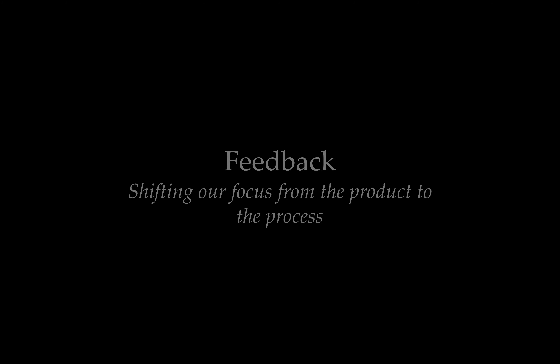This learning cycle is focused on feedback, and the goal is to think about how we can shift our focus as educators from giving feedback on finished products to creating the time and space in our classrooms to give feedback as students are doing work.